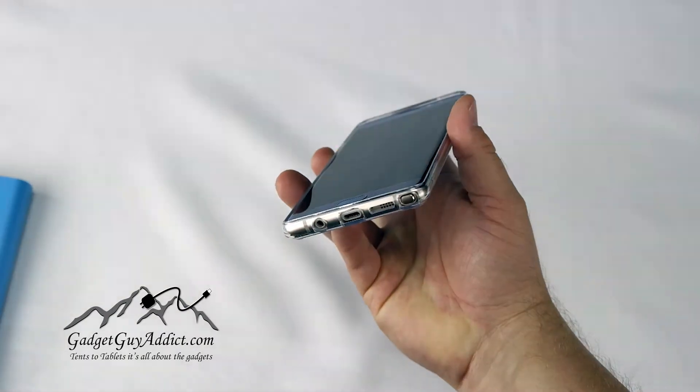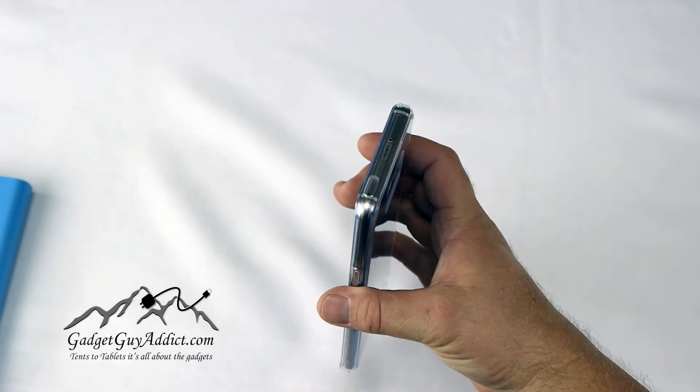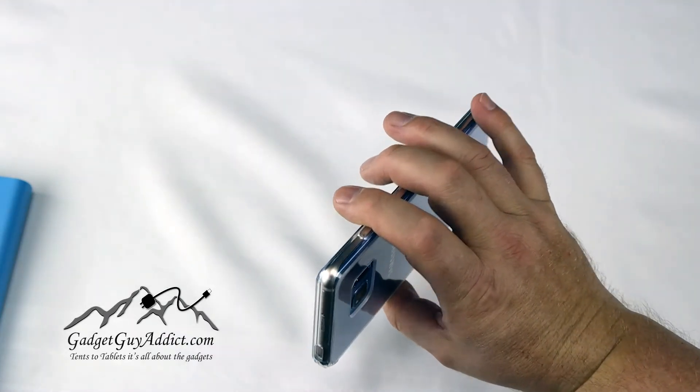Of course, if you just bought the Note 7, you're probably really wanting to show off the color that you bought or something of that nature. And the clear case, I think, is awesome — it fits really well.